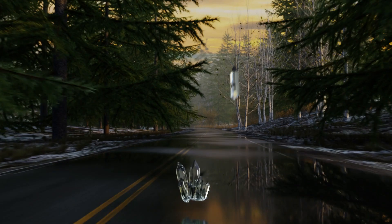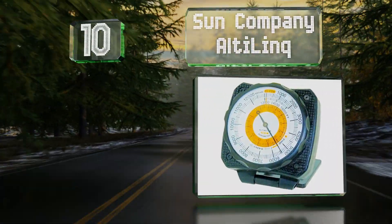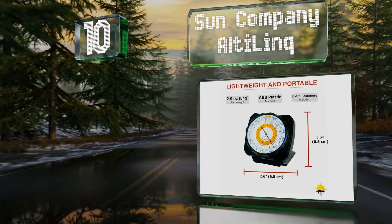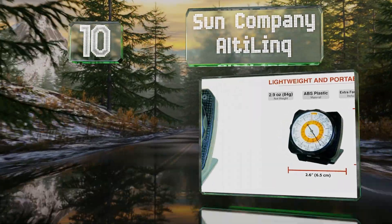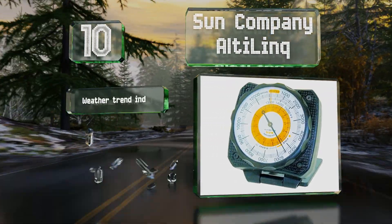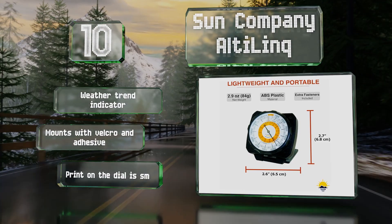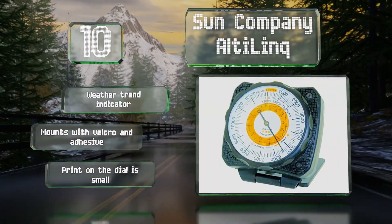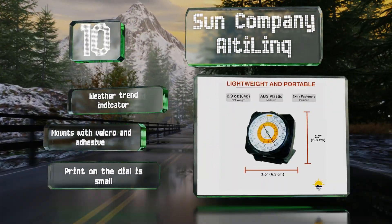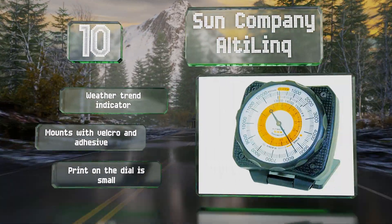Starting off our list at number 10, the Sun Company Altilink is a precise and reliable analog model that can be mounted to the dashboard of a car or truck easily. It's a good option for a first responder, a long-haul driver, or anyone else who needs to know how their location may affect their performance. It comes with a weather trend indicator and mounts using velcro and adhesive, however the print on the dial is small.